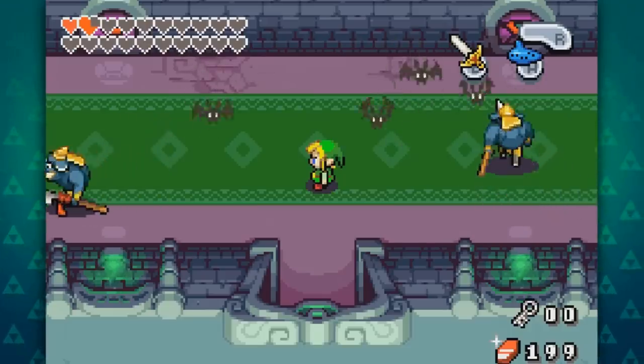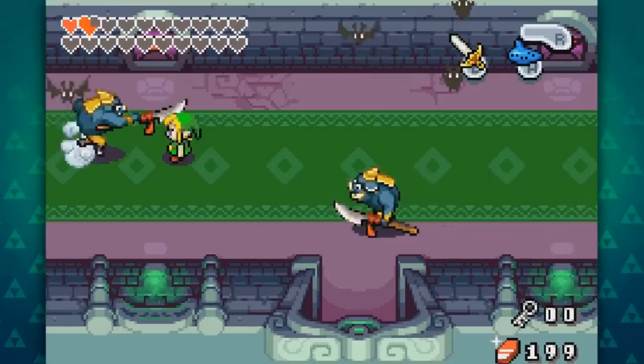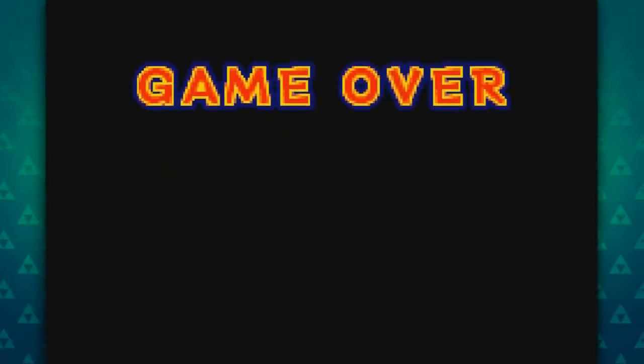My favourite of the bunch is the Minish Cap's Game Over theme. This might sound somewhat familiar to you, even if you can't quite place it. It's actually the theme from A Link to the Past's Prologue, which plays during the intro to the game.